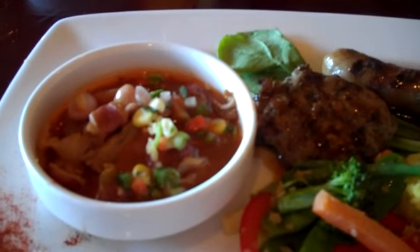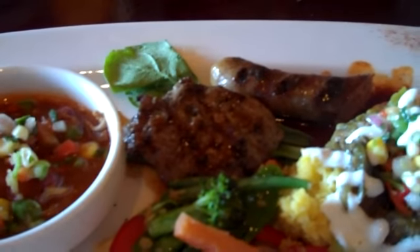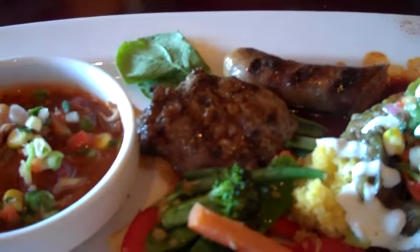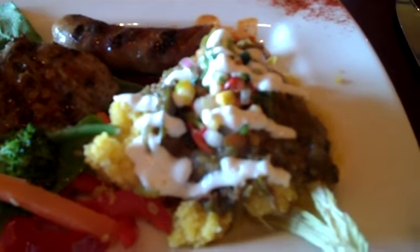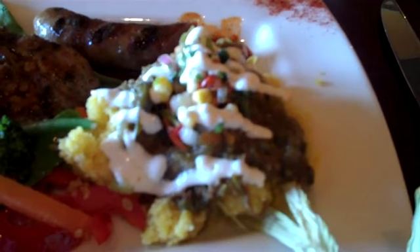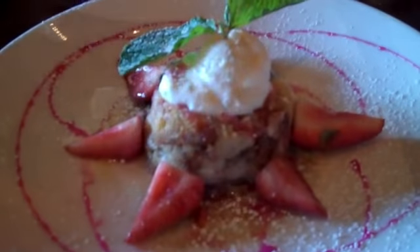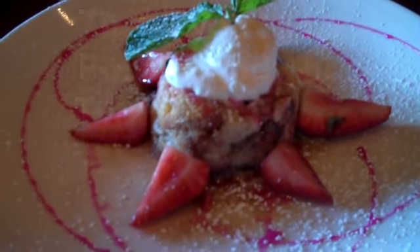We have a Navajo churro posole, a Navajo churro medallion, lamb, an elk sausage, and a tamale with green chili also made with Navajo churro. Finally, the prickly pear red pudding.